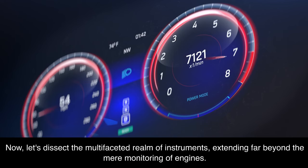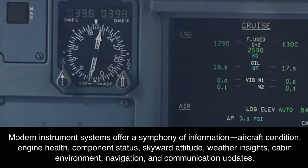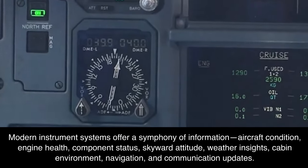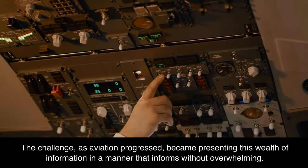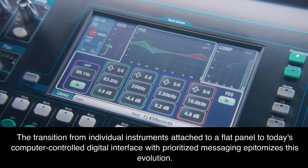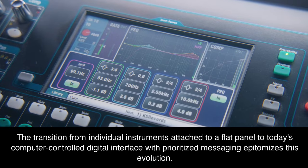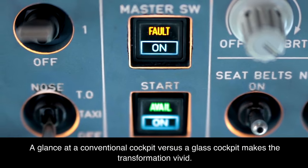Modern instrument systems offer a symphony of information extending far beyond the mere monitoring of engines — aircraft condition, engine health, component status, skyward attitude, weather insights, cabin environment, navigation, and communication updates. The challenge, as aviation progressed, became presenting this wealth of information in a manner that informs without overwhelming. The transition from individual instruments attached to a flat panel to today's computer-controlled digital interface with prioritized messaging epitomizes this evolution. A glance at a conventional cockpit versus a glass cockpit makes the transformation vivid.